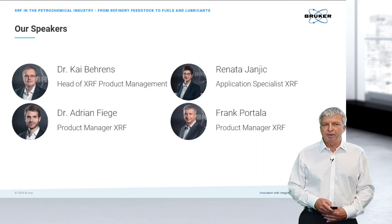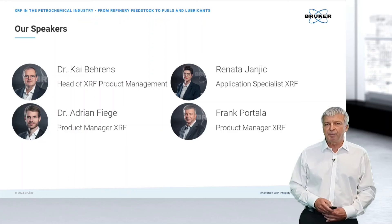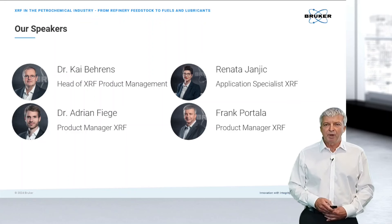Following that, a short summary and then we will switch over to our Q&A session with our experts. Today's speakers are Kai Behrens and Adrian Friege from our XRF product management team in Karlsruhe, and Renata Janic from the application lab here in Karlsruhe. I'd like to hand over to our speakers Kai and Adrian.